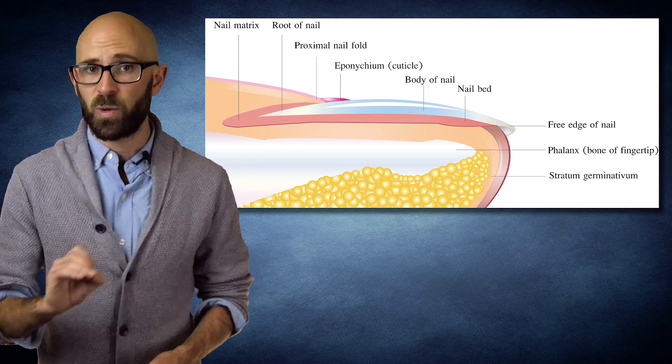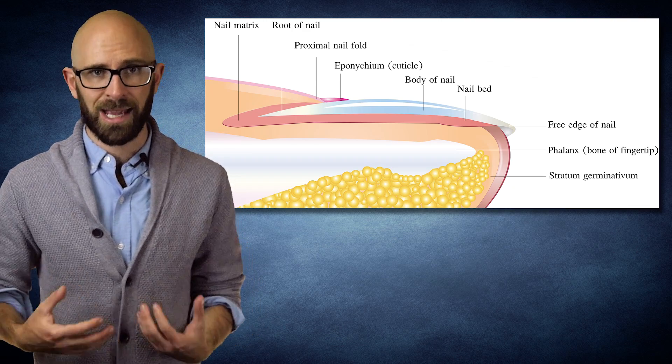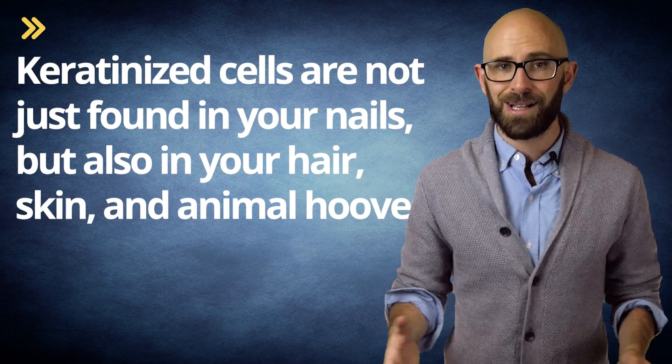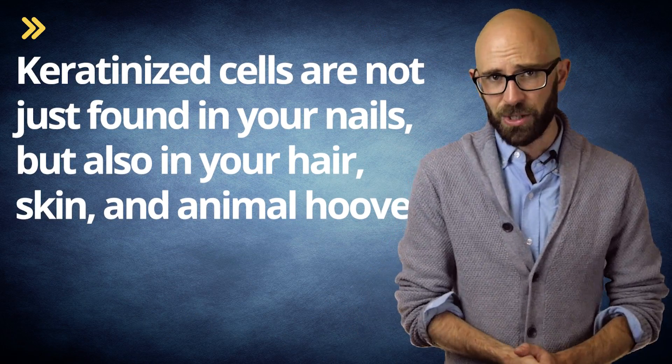Pressure within the matrix forces the dead keratinized cells out. The shape of your nail as it grows is merely a continuation of the angle of your matrix, and it's then guided along by the nail grooves and folds on the side of your nail bed. Keratinized cells are not just found in your nails, but also in your hair, skin, and in animal hooves. What makes these things hard or soft depends on their thickness and the cross-linked structure of the keratin.